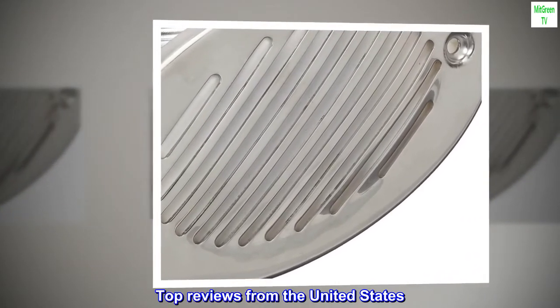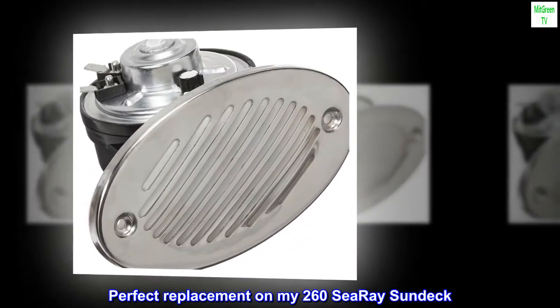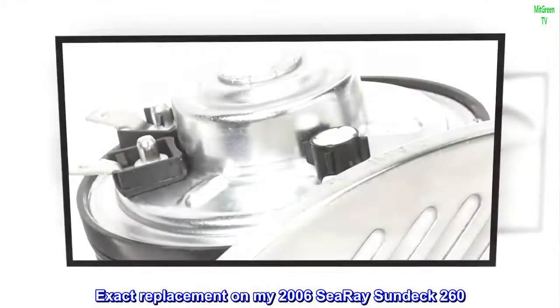Top reviews from the United States: Perfect replacement on my 260 C-Ray Sundeck — exact replacement on my 2006 C-Ray Sundeck 260.